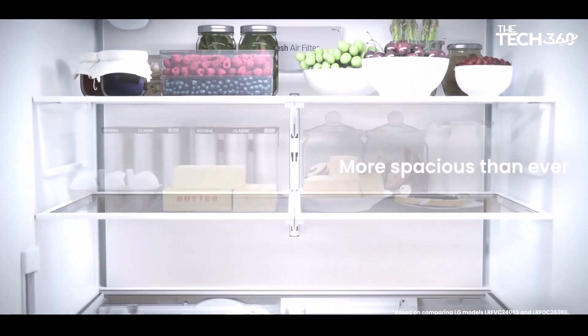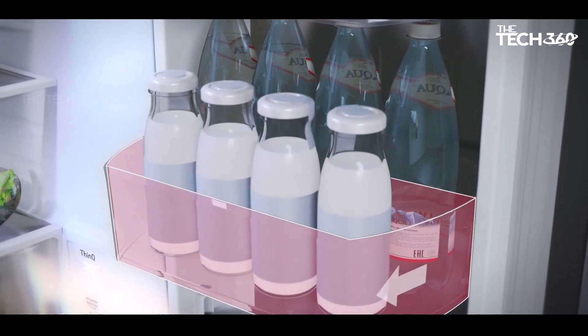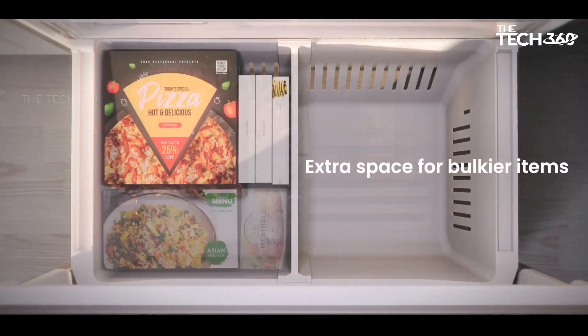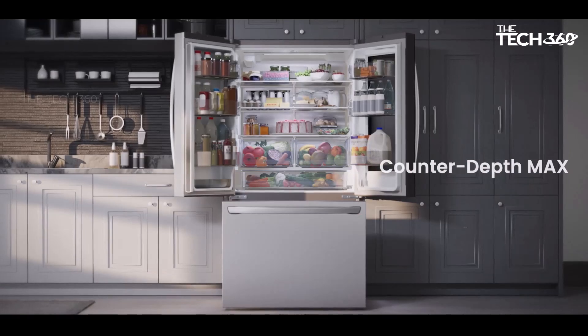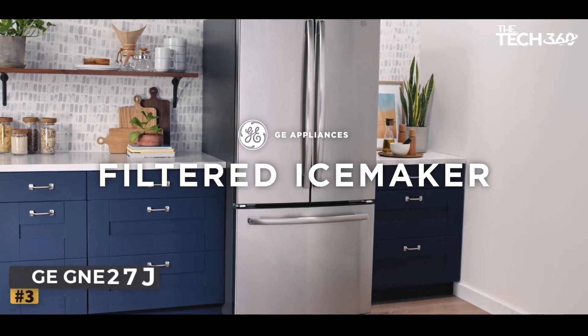With LG, you no longer have to compromise on storage space for the sake of a built-in look. The internal water dispenser lets you quench your thirst conveniently — no more fumbling with water pitchers or juggling containers to get filtered water. This dispenser offers easy access to crisp, refreshing water without the need for an unsightly external dispenser.